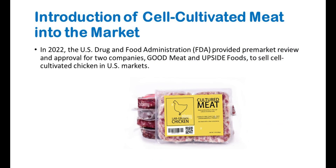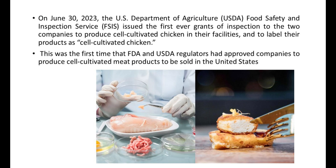When we consider the cultured meat market, in 2022, the U.S. Drug and Food Administration provided pre-market review and approval for two companies, Good Meat and Upside Foods, to sell cell-cultivated chicken in U.S. markets. On June 30, 2023, the USDA and FSIS issued the first-ever grants of inspection to the two companies to produce cell-cultivated chicken in their facilities and to label their products as cell-cultivated chicken. This was the first time that FDA and USDA regulators had approved companies to produce cell-cultivated meat products to be sold in the United States.